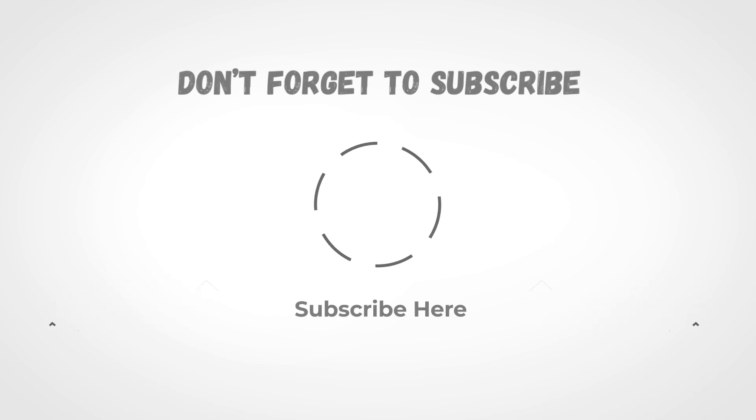I hope you enjoyed this video. Don't forget to subscribe, comment, like, and share this video. If you have any questions, please write in the comment box.